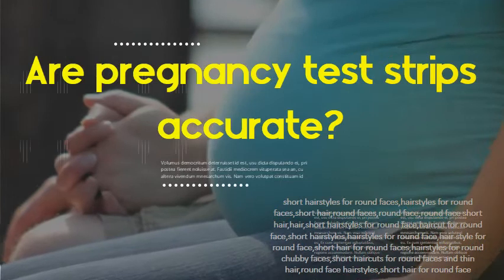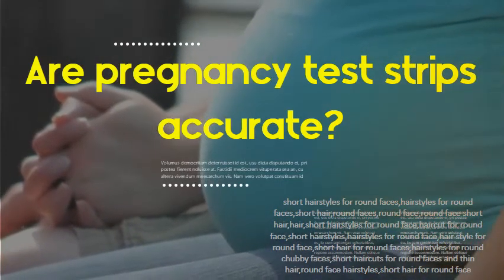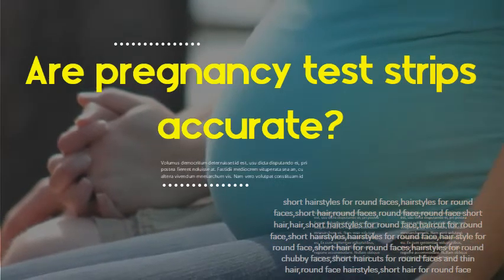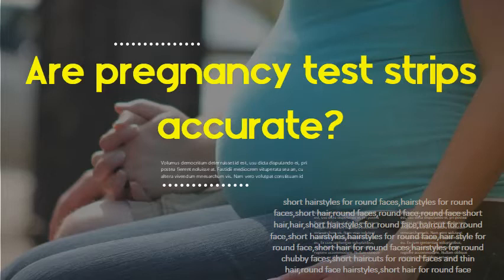Are pregnancy test strips accurate? Yes, the test is highly accurate in detecting pregnancy. A low incidence of false results can occur. Check with your doctor if you get unexpected or inconsistent test results.